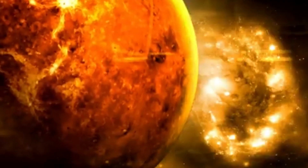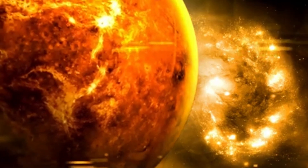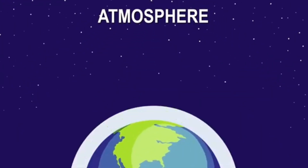This shift in perspective has profound consequences. Worlds once written off as barren — icy moons, dwarf planets, and even free-floating rogue worlds — may now be seen as viable candidates for life.